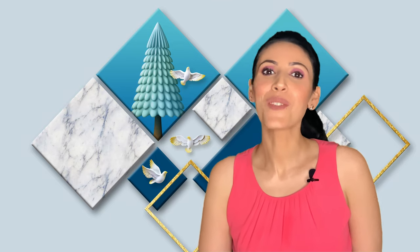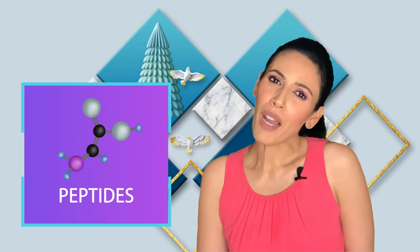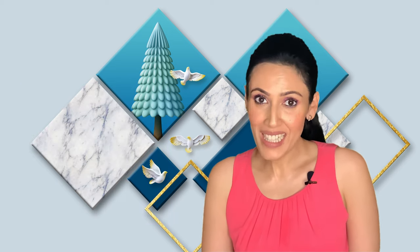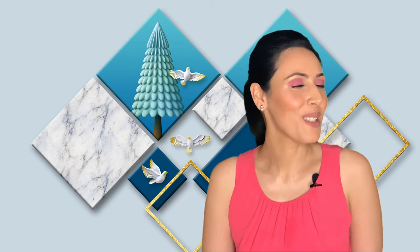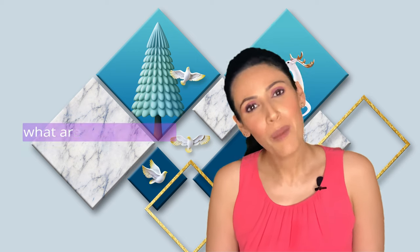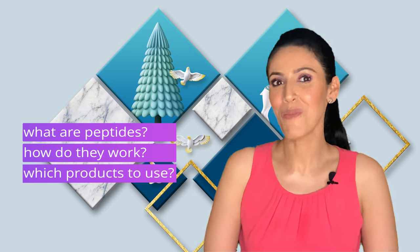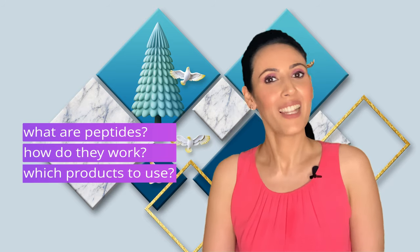Welcome to the channel. Today we are discussing all about peptides. Peptides remind me of a common saying — slow and steady wins the race — because it is not an overnight miracle; it works slowly and steadily in your skin. So what are peptides, how do they work, and what products must you use to make your skin look incredible? Let's find out.